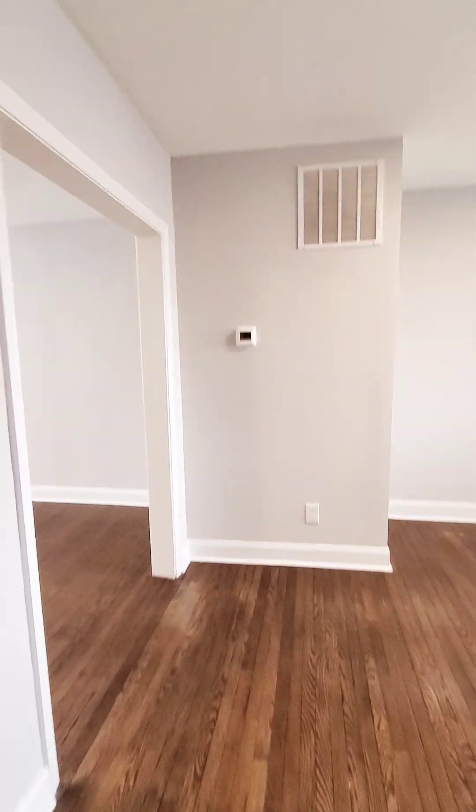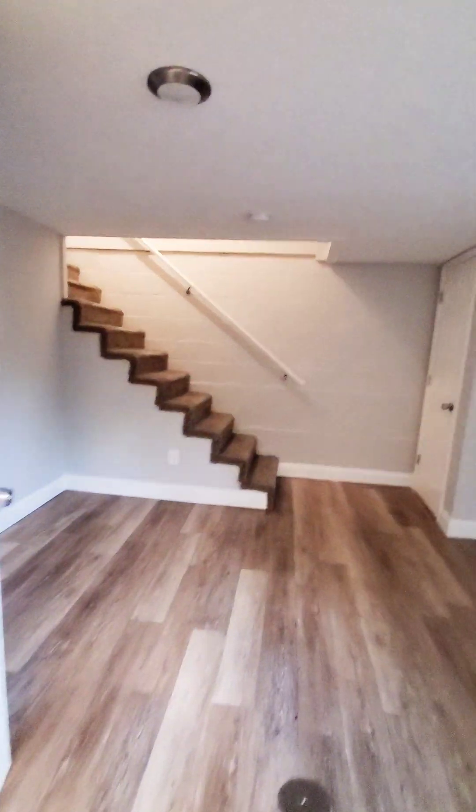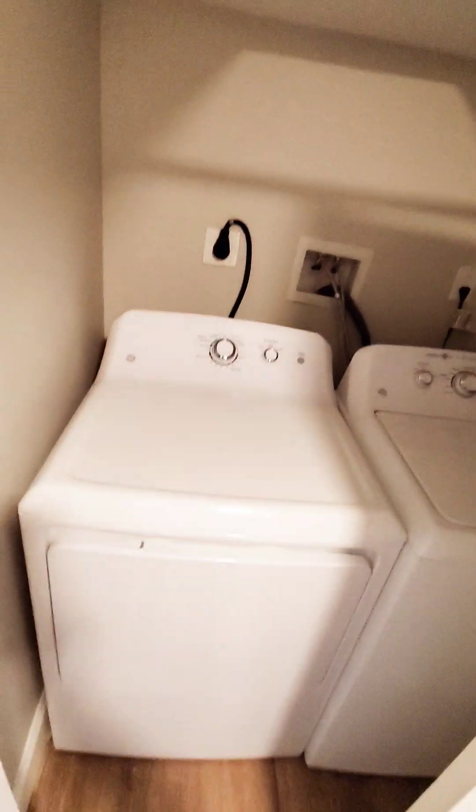Let's go check out the basement. Full bath with a stand-up shower. And then we have bedroom number four with a closet. And we have a washer and dryer laundry area.